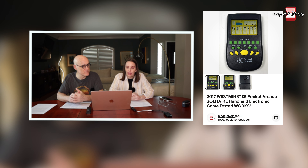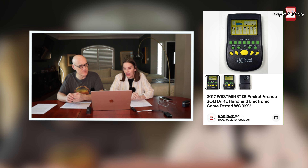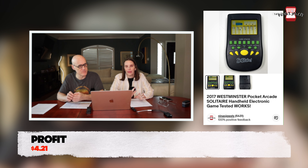Next up was a 2017 Westminster Pocket Arcade Solitaire handheld game. We got it at a garage sale — technically 25 cents, though I listed it as a dollar in our spreadsheet. It sold really quickly for $12. I'd seen other YouTube resellers mention that pocket arcade games sell well, and this one proved it.